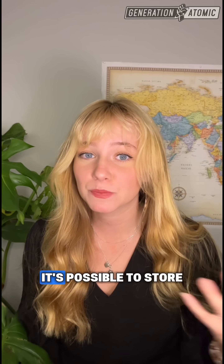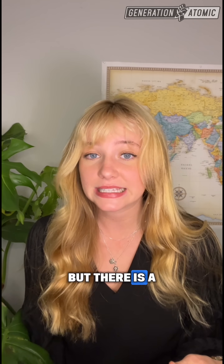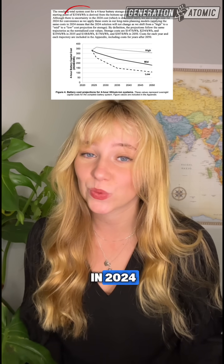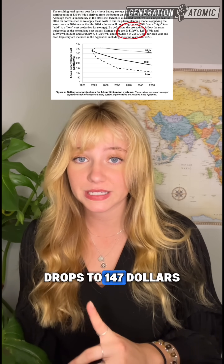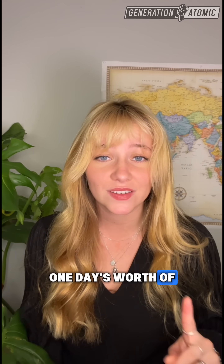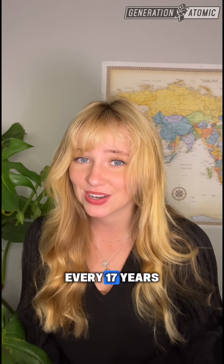Now, batteries definitely can help with this. It's possible to store energy generated during the day and use it at night, but there is a scale issue. According to the National Renewable Energy Laboratory's latest cost projections, utility-scale storage costs about $334 per kilowatt hour in 2024. Their most optimistic projection drops to $147 per kilowatt hour by 2035. Just storing one day's worth of California's electricity demand would cost over $100 billion to build.